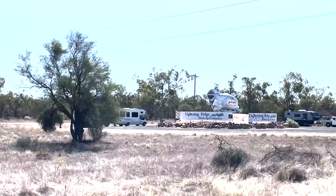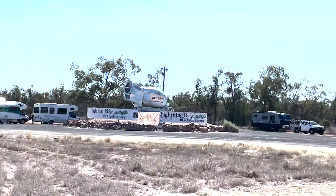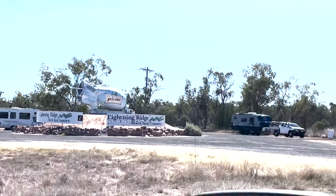As you turn into the road leading to Lightning Ridge on the left, here is the Lightning Ridge sign and free camping. Not many spots available, but good for a quick overnight stay.